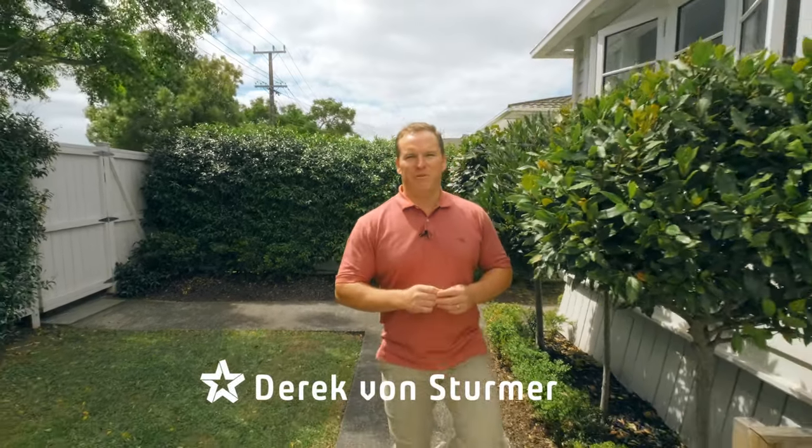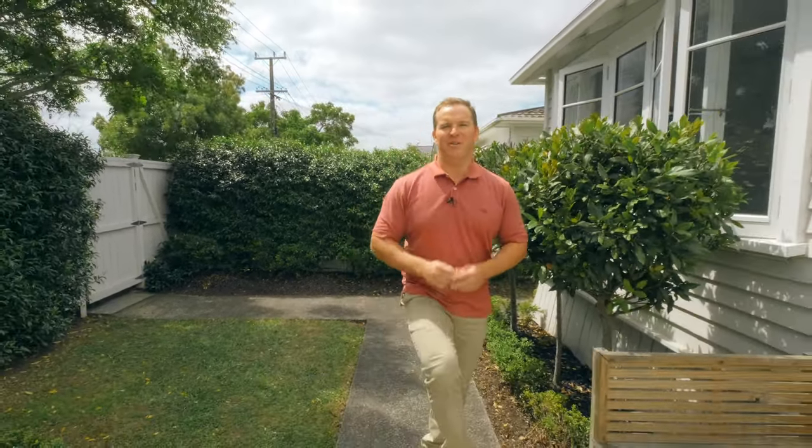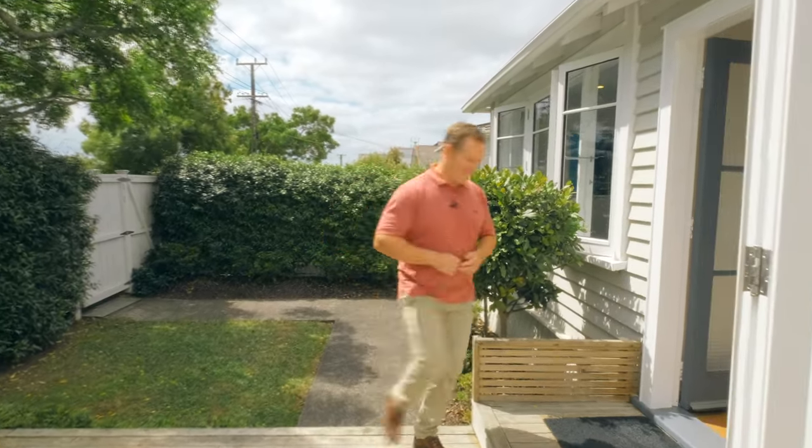Hi guys and welcome to 14 Formby Ave in Point Chevalier. Here we have a beautifully renovated character bungalow that's fully insulated, double glazed, and with plenty of off-street car parking. Definitely one home you need to come check out.